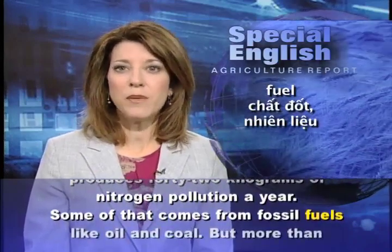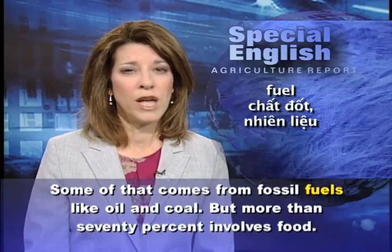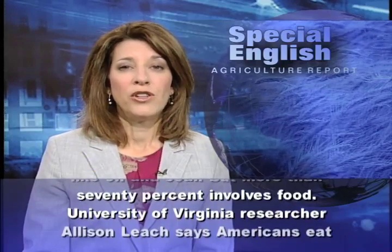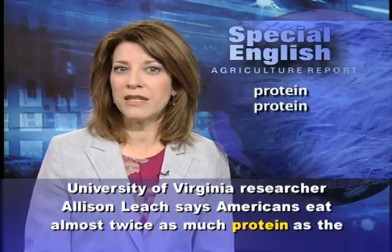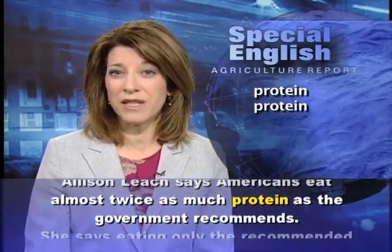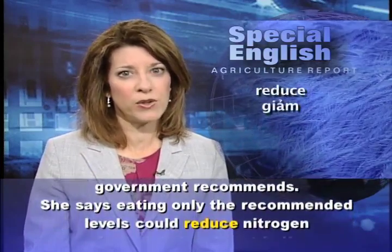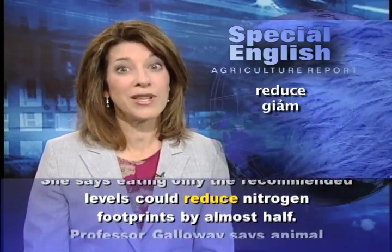Some of that comes from fossil fuels like oil and coal, but more than 70 percent involves food. University of Virginia researcher Allison Leach says Americans eat almost twice as much protein as the government recommends. She says eating only the recommended levels could reduce nitrogen footprints by almost half.